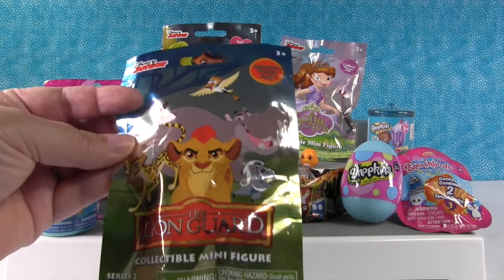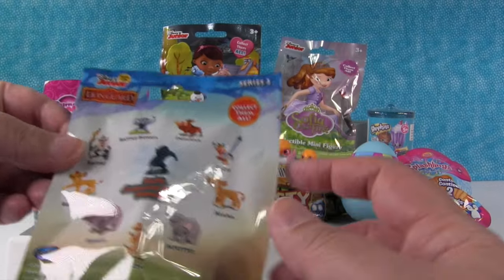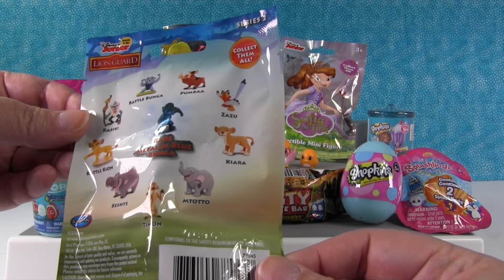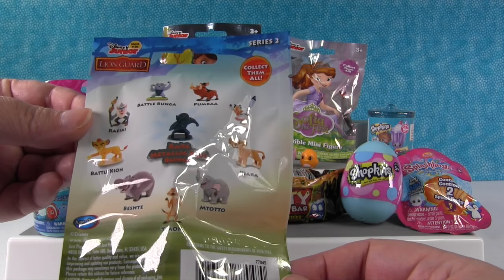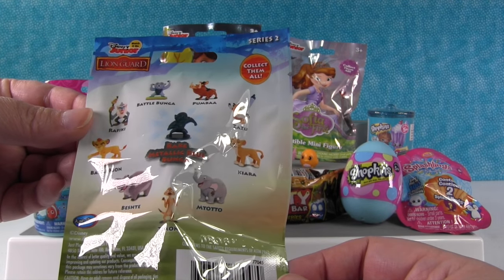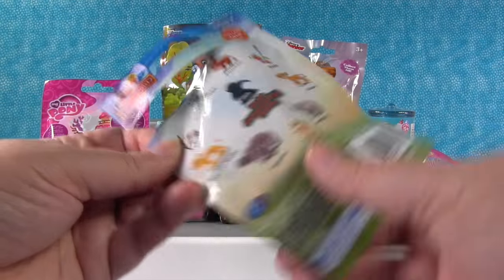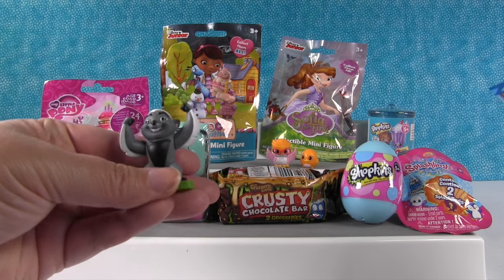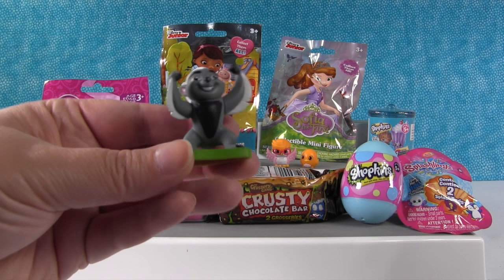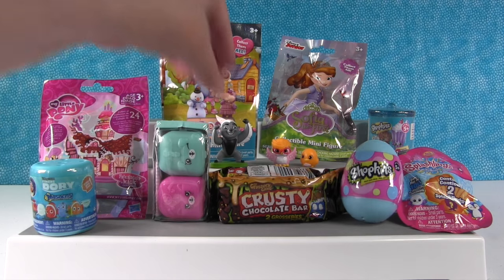Speaking of birds, I'm going to open a Lion Guard figure, Series 2. You can get a Zazu in here, but not Ono — that was from Series 1. I hope we get Kiara. Let's see who we get — somebody small. It's Battle Bunga! Battle Bunga to the rescue. Just like a bird, only not.